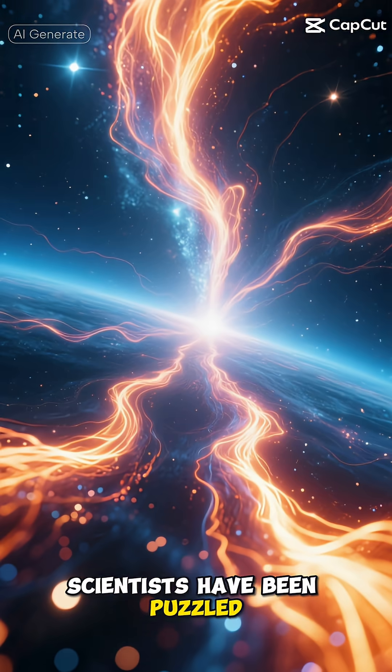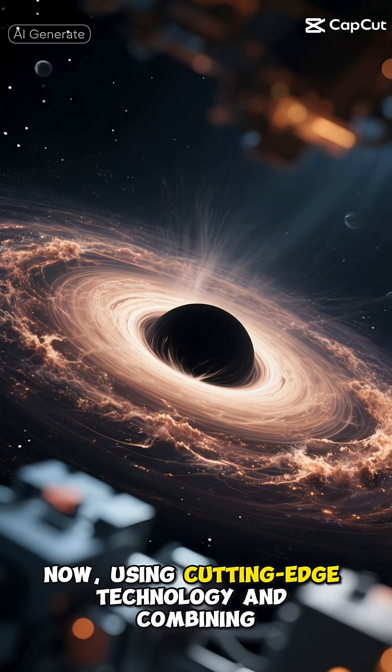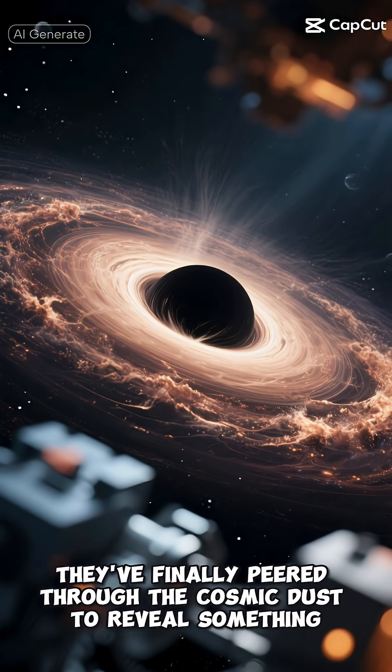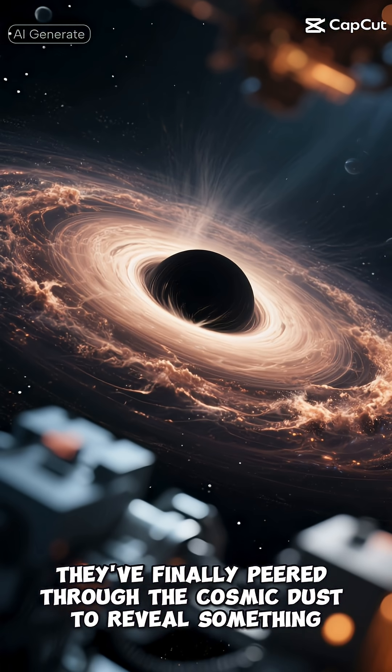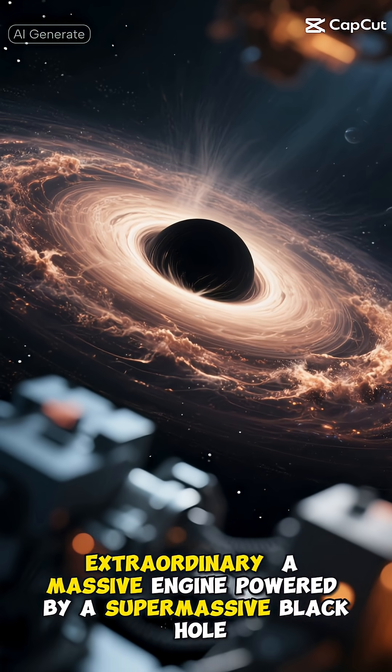For years, scientists have been puzzled by the intense energy radiating from this galaxy's center. Now, using cutting-edge technology and combining observations from multiple telescopes, they've finally peered through the cosmic dust to reveal something extraordinary: a massive engine powered by a supermassive black hole.